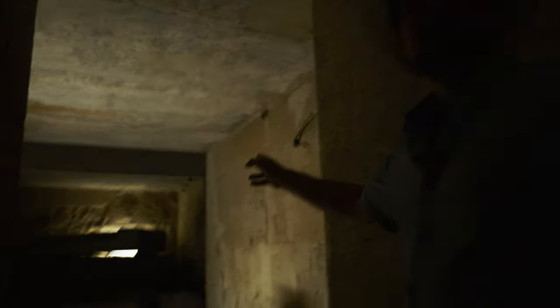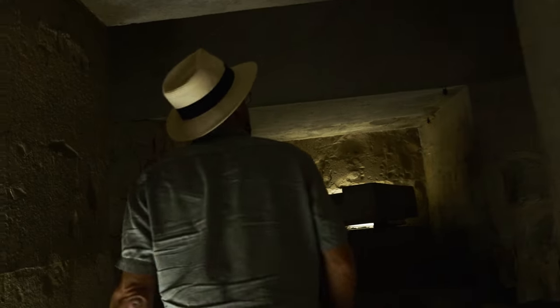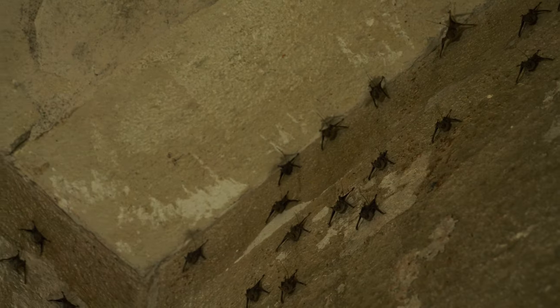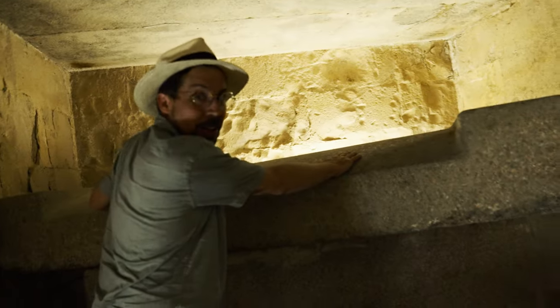Look at the sarcophagus! There's some birds in here. Wow! Look at this! A granite sarcophagus.